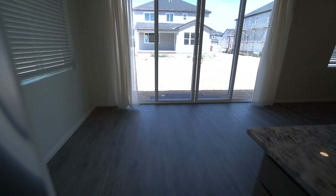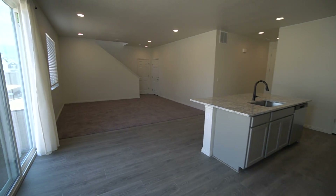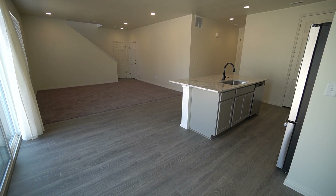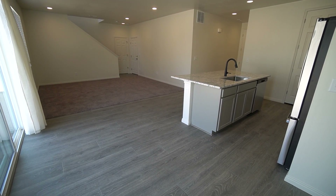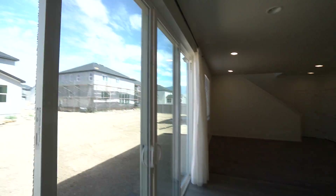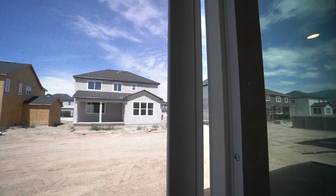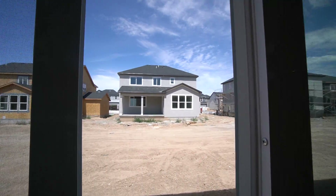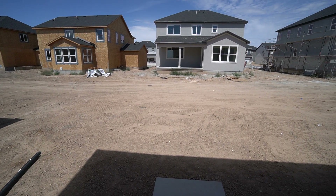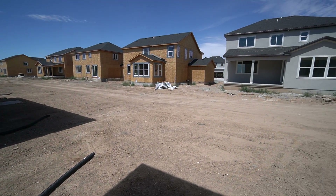Just off of this kitchen area, we do have a small dining room area as well. Nice open concept in here with plenty of space to put a table. We also have your access to the back patio. Since construction is still going on, there has not been landscaping put in yet, but they will be putting landscaping in.